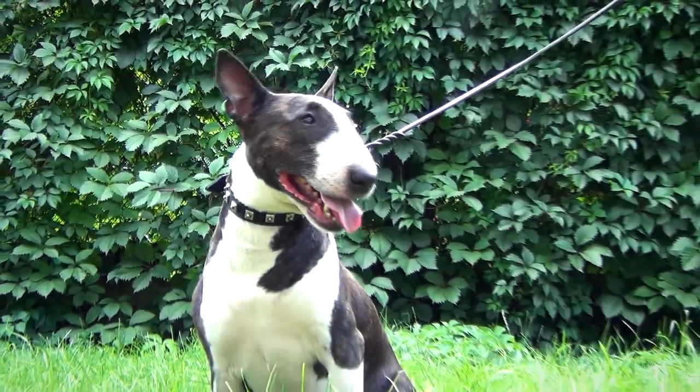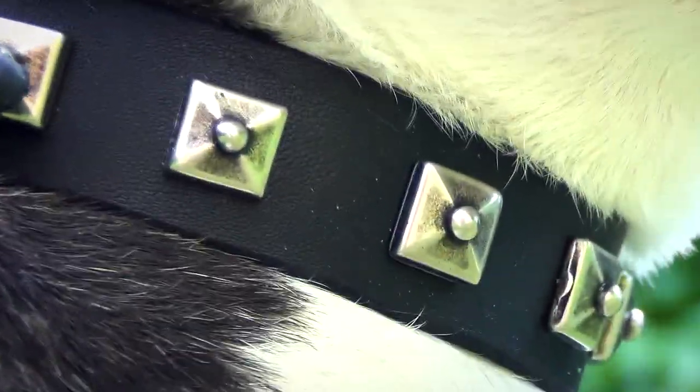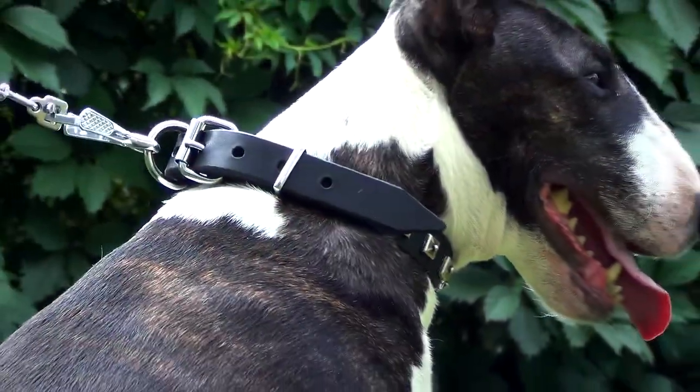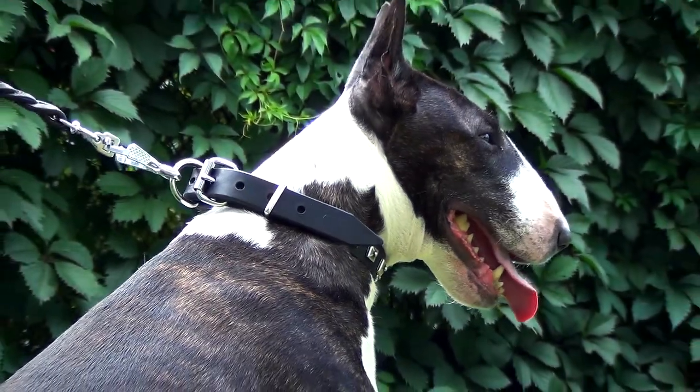The elegant and stylish design of this leather collar makes it a perfect accessory for your beloved pet. It will make your canine look elegant during his everyday walks.